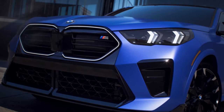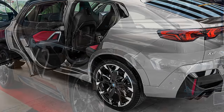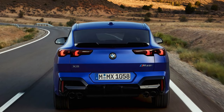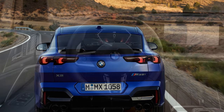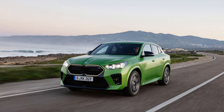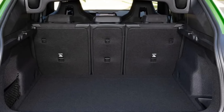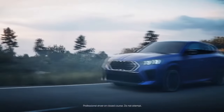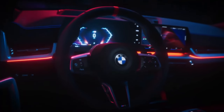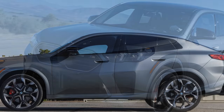Comfort and Practicality: Sportiness Without Sacrificing Usability. For a compact SUV with sporty aspirations, the X2M35i offers a surprising level of practicality. The front seats provide excellent support during spirited driving while remaining comfortable on longer trips. Rear passengers may find legroom slightly constrained due to the coupe-like roofline, but the cabin is adequately spacious. Cargo space is respectable, with up to 50 cubic feet available when rear seats are folded down. BMW's attention to sound insulation ensures road noise is minimal and the ride is generally smooth. Daily drivability remains a strong suit of the X2M35i, making it a viable option for those seeking both performance and comfort.